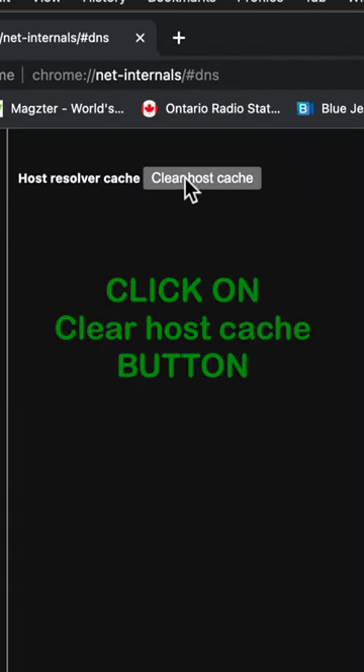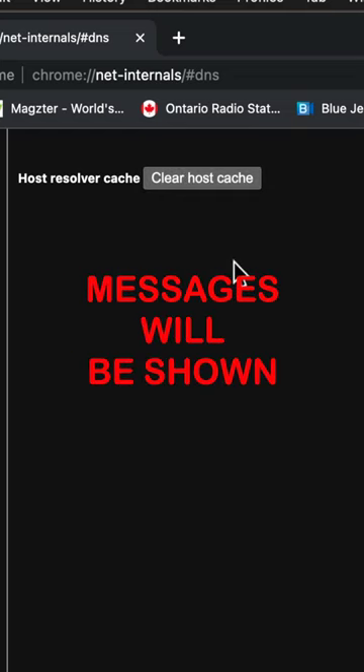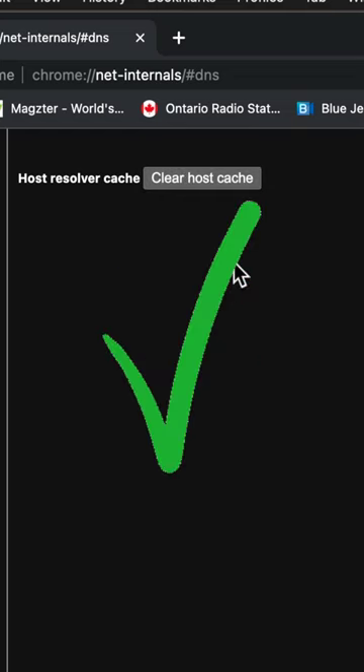Click on the Clear Host Cache button to clear the browser's DNS cache. No prompts or confirmation messages will be shown, but your browsing history will be deleted.